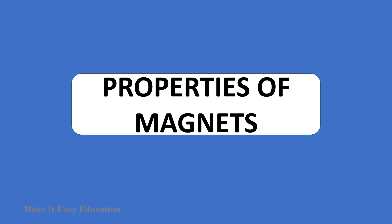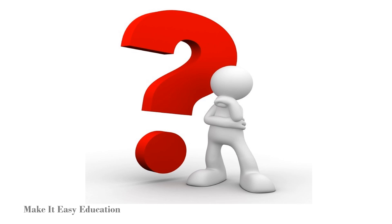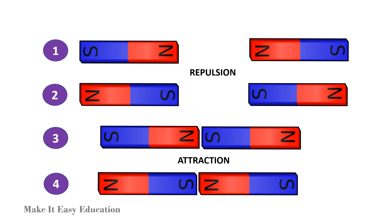Properties of magnets. Take two magnets and place them in four different ways. What happens? Like poles — north-north and south-south — will repel each other. Unlike poles — north-south and south-north — will attract each other.